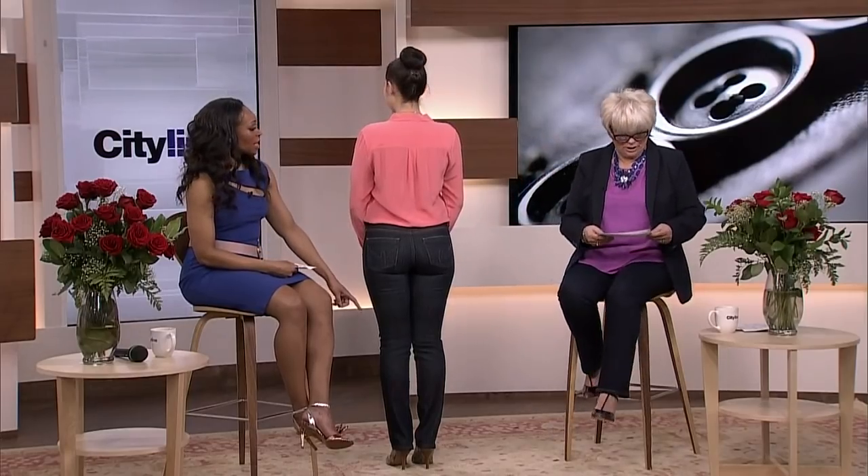An important point: don't Jessica Simpson the length — she always goes way too long with her denim, even wearing a platform with the hem still resting on the ground. A lot of shorter women make that mistake. Give Monica a big hand — she looks great!